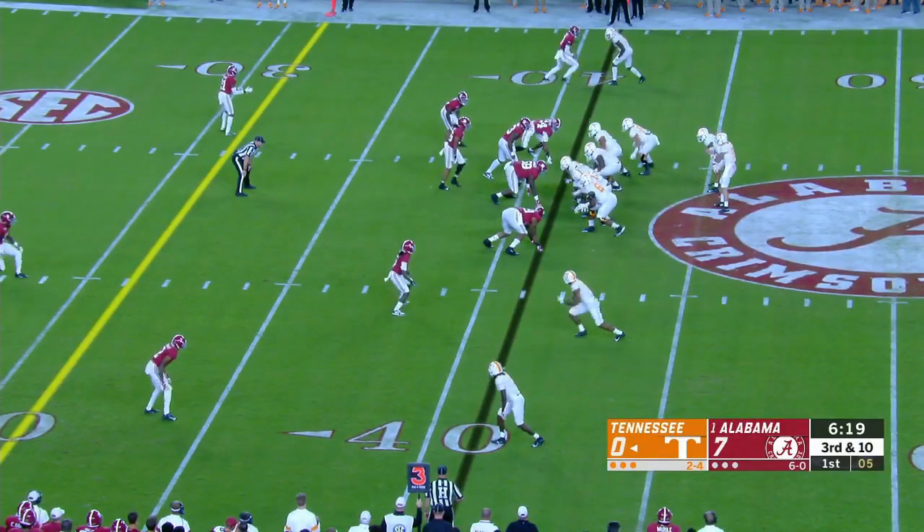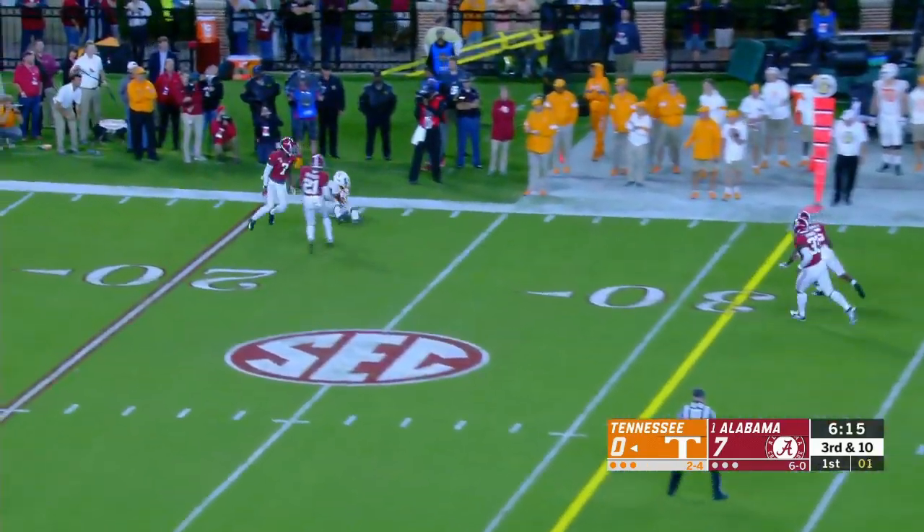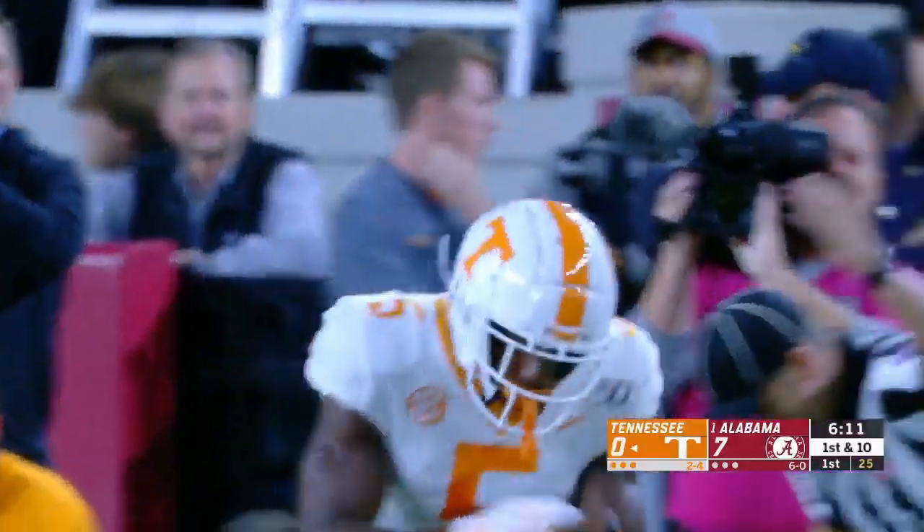The fastest man on the field, and he got caught. Here's third and ten. Maurer to throw for it, back shoulder — it is caught. There is a flag down. Josh Palmer has it.